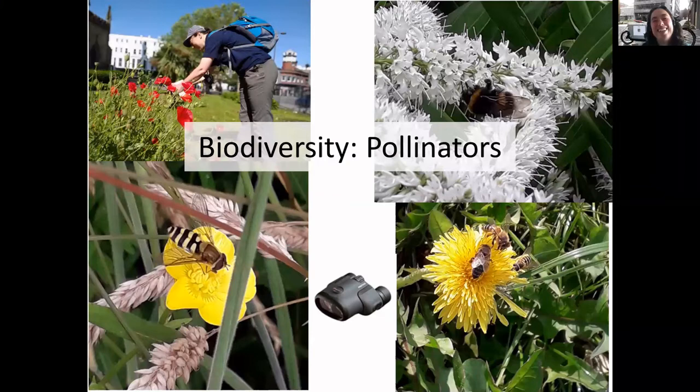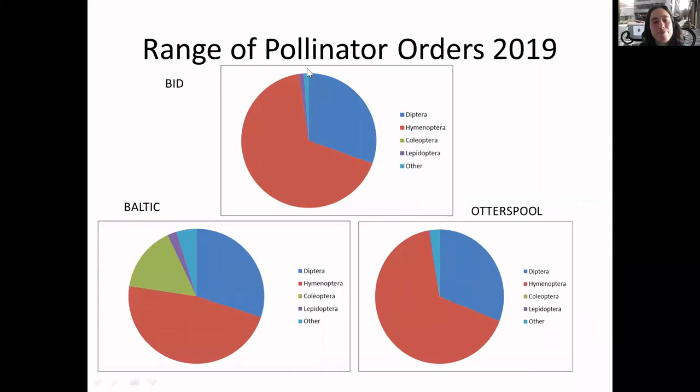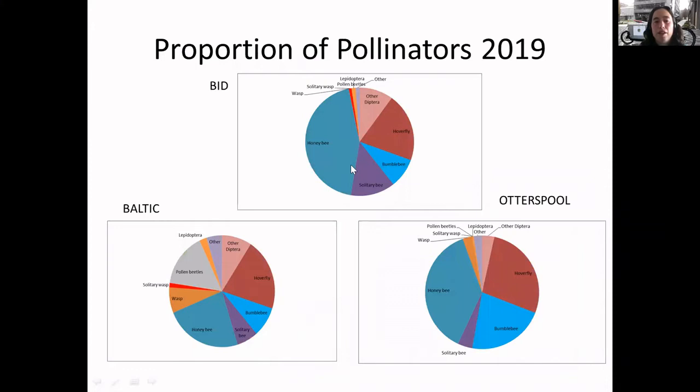Looking at pollinators within the areas - we found a whole range of orders, obviously a lot of Hymenoptera which includes bumblebees, honeybees and solitary bees primarily, and a lot of Diptera which are primarily hoverflies. Breaking it down a bit more, there's a high proportion of honeybees in various areas, especially in the town centre, and there are a lot of beehives in the centre, so that's probably why that is so high. And a lot of hoverflies and some pollen beetles in the Baltic.